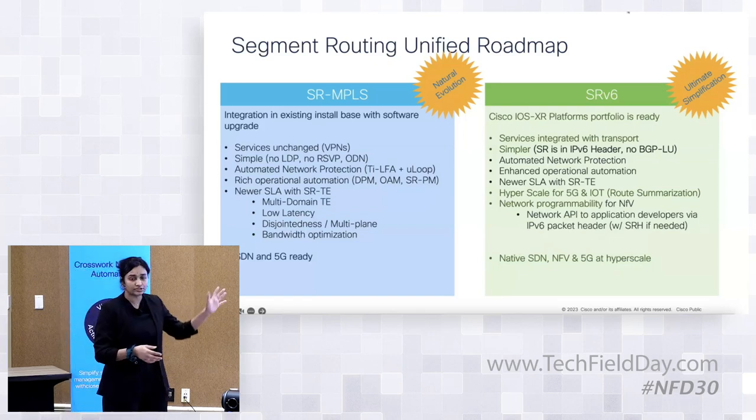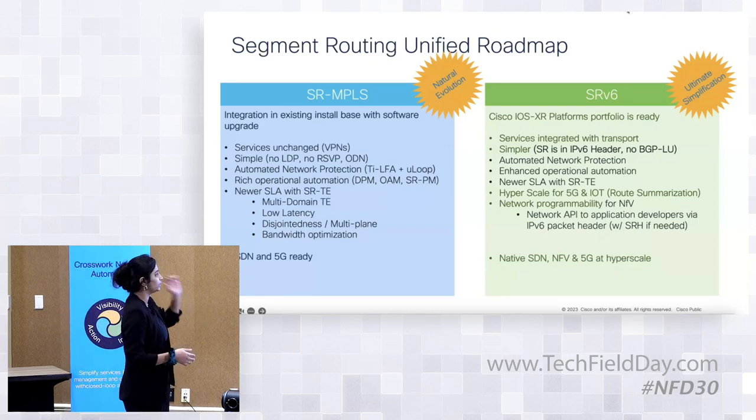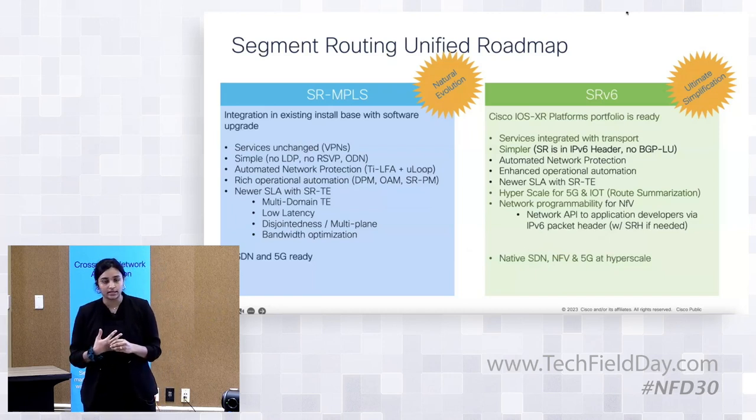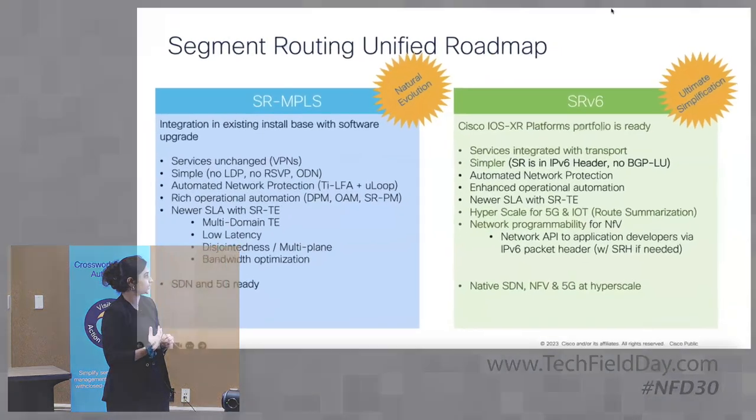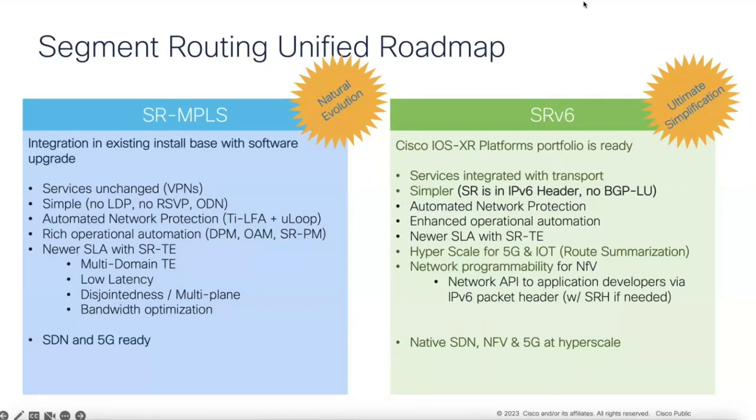There's been fast-paced adoption of both SRMPLS and SRV6. In the last two years especially, SRMPLS has taken off a lot. SRV6 specifically is taking off in APJC, and enterprise customers there are adopting SRV6 — it's a no-brainer. In terms of simplicity, it eliminates the MPLS layer, and of course MPLS already eliminates a lot of legacy protocols, so that carries over to SRV6 as well. SRV6 also has TI-LFA coverage and more advanced traffic engineering use cases.